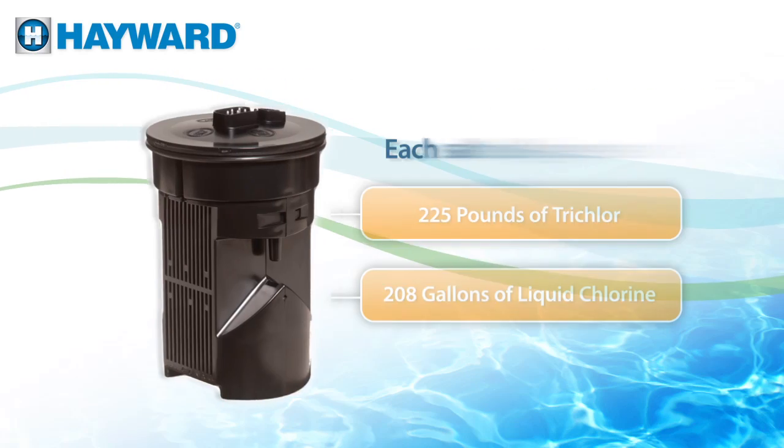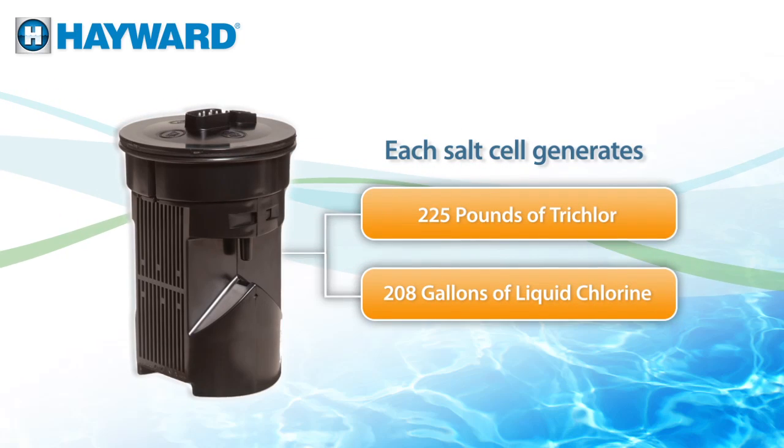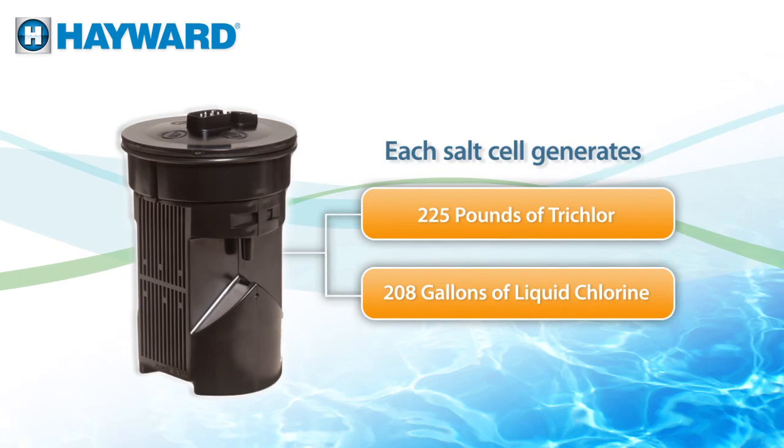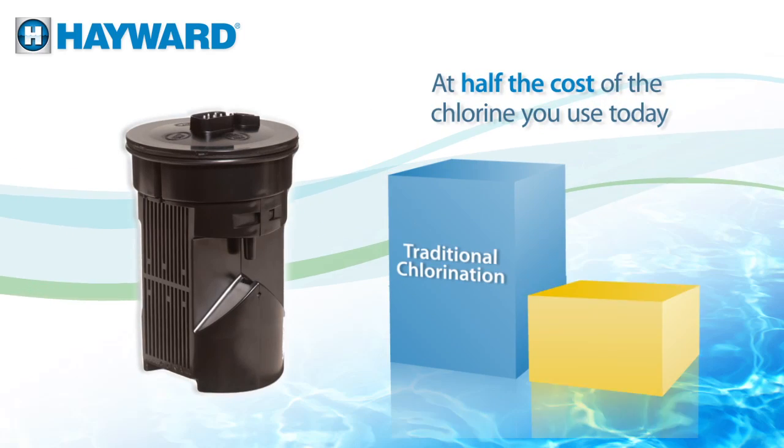Each salt cell generates the equivalent of 225 pounds of trichlor or 208 gallons of liquid chlorine — literally at half the cost of the chlorine you use today.